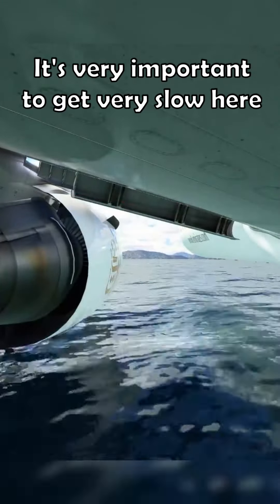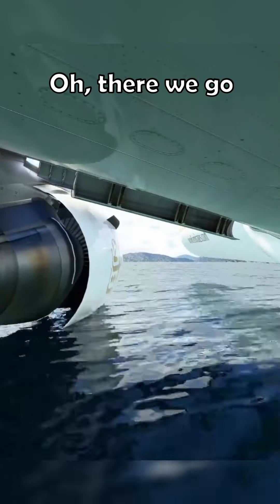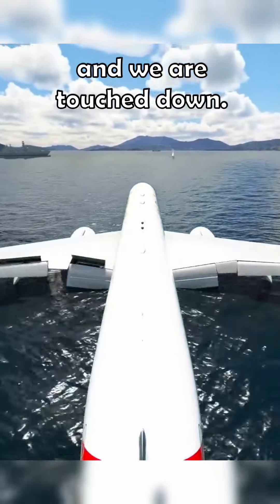It's very important to get very, very slow here on the landing. We already have the engines — oh, there we go. We're in some water there and we are touched down. Perfect.